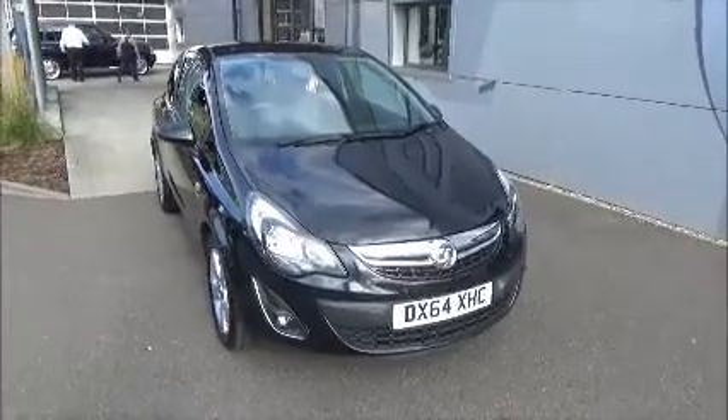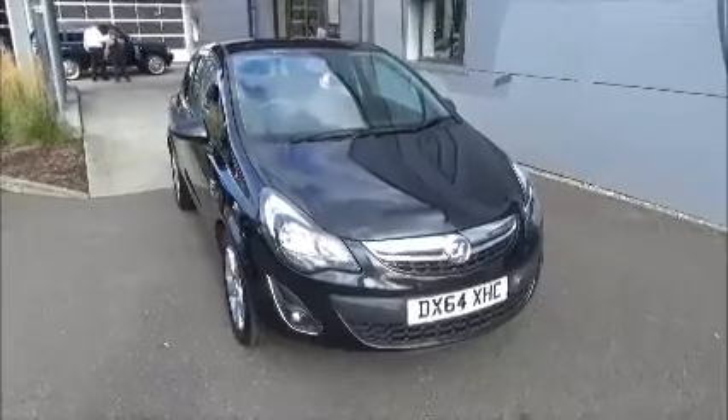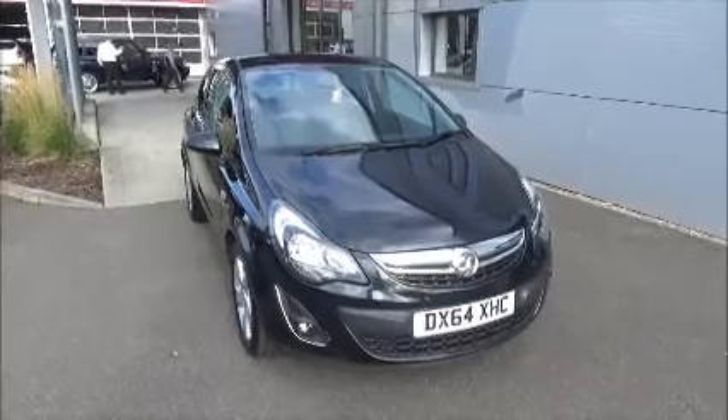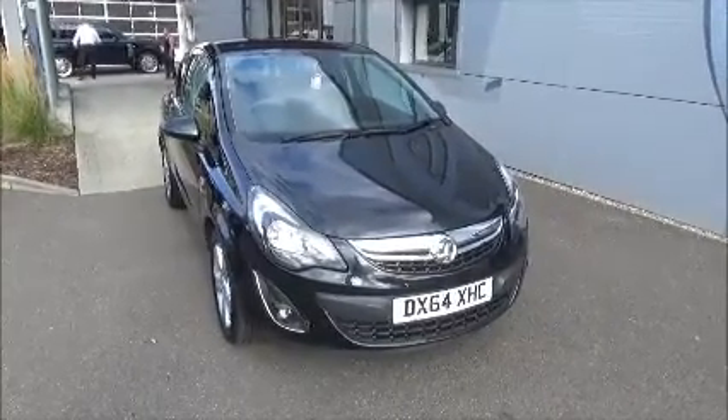Hello and welcome to Nile Vauxhall. Here today we have a Vauxhall Corsa with a 5-speed manual transmission, coming in a beautiful black metallic paint. This car has a warranted range of 8,700 miles. It's a network cubic which has been HPI checked and cleared. It comes fully serviced and ready to go with a minimum of 12 months comprehensive warranty.